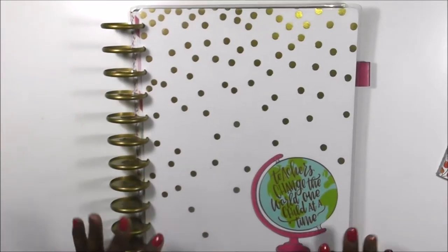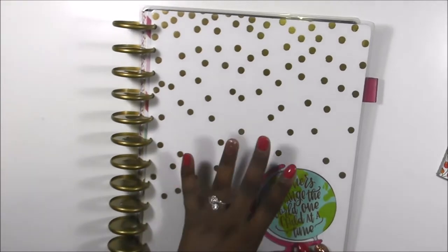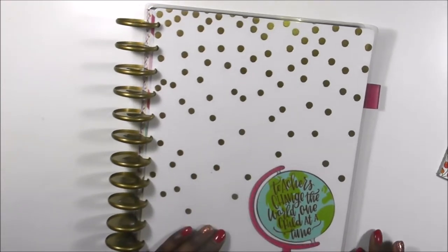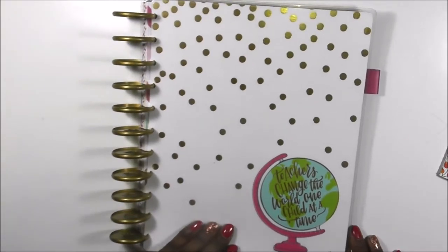Hi you guys, welcome back to my channel. Today is a flip-through of my teacher happy planner from last semester. Someone wanted to see what it looked like, so I decided to give you guys a quick flip-through.